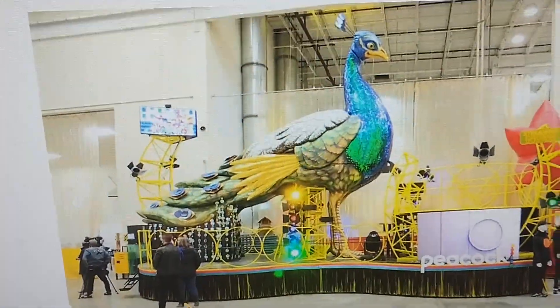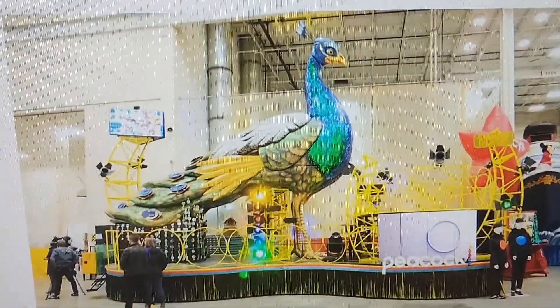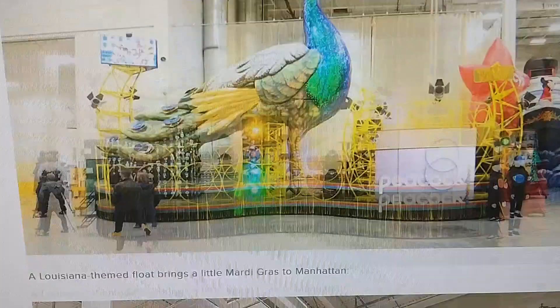Here is Peacock's Streaming Service float. It honestly looks really cool and colorful. I like it.